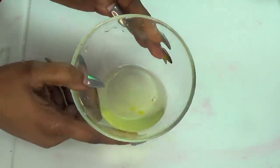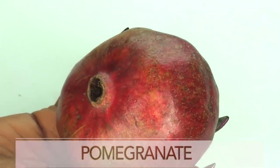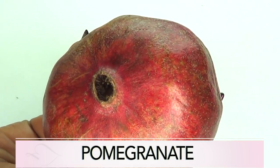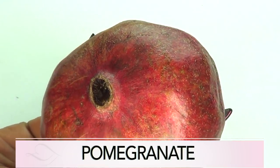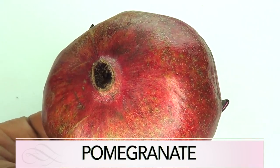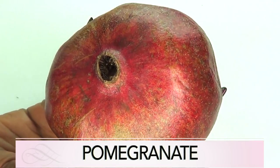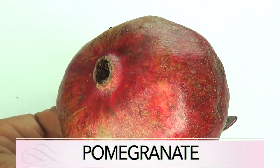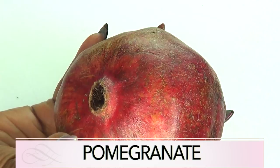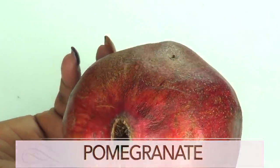Our next ingredient is pomegranate, which is now a very popular fruit for skincare. Pomegranate has anti-aging properties and can rejuvenate your skin internally as well as externally. The oil from the seed found in the fruit helps strengthen the epidermis, which is the outer layer of the skin, which reduces and delays wrinkles. Drinking a glass of pomegranate juice daily helps to attain glowing skin.